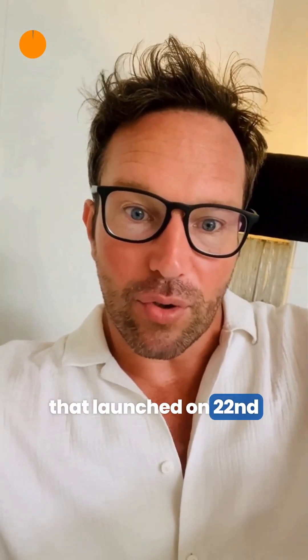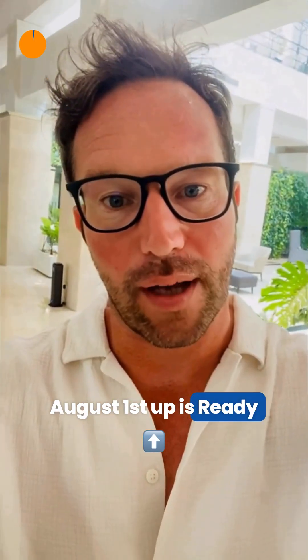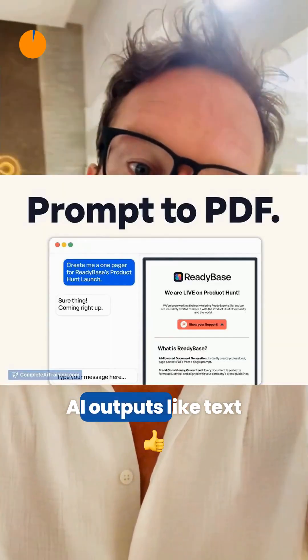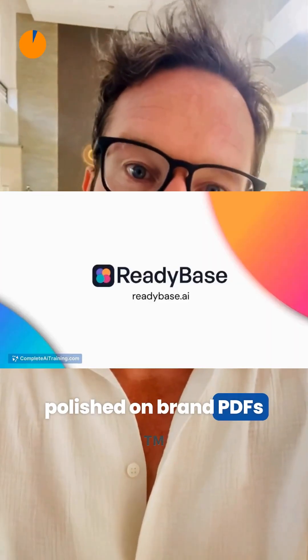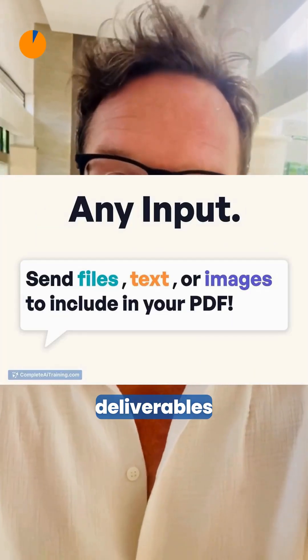Discover 13 AI tools that launched on the 22nd of August. First up is ReadyBase, which turns raw AI outputs like text, images, and files into polished, on-brand PDFs in seconds, making professional deliverables effortless and shareable.